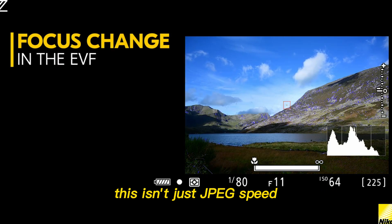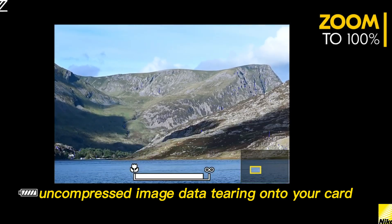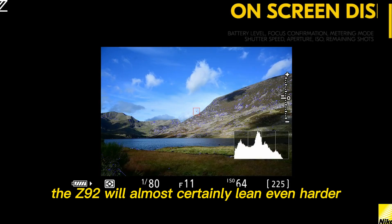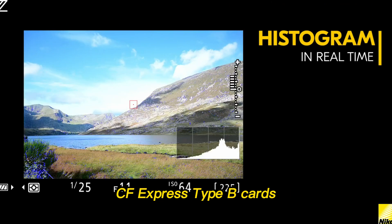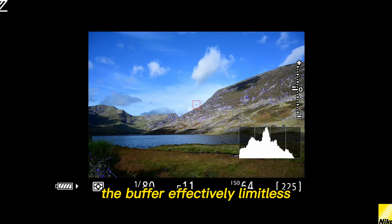This isn't just JPEG speed — this is full-fat, uncompressed image data tearing onto your card. And speaking of cards, the Z9 II will almost certainly lean even harder into the absolute fastest CFexpress Type-B cards, maximizing that throughput. The buffer? Effectively limitless.